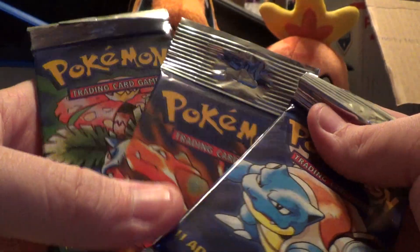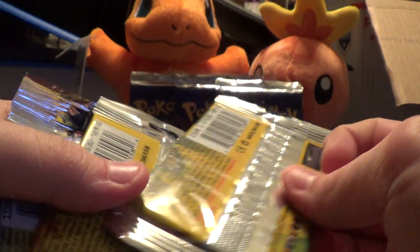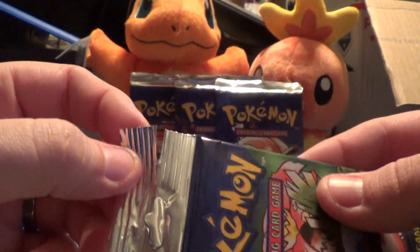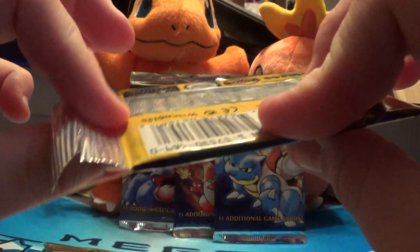Then we have the long packs, also sealed. The only thing is the Venusaur pack — there is a little tear here, but nothing with the pack is opened or anything.